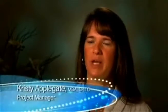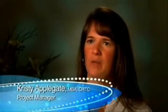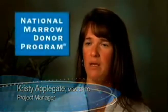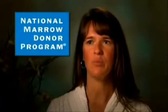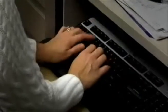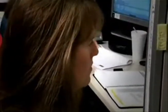Each sibling has a 25% chance of matching the patient. And if there isn't a match in the family, I run searches through the National Marrow Donor Program, or the NMDP. The NMDP is the National Blood Stem Registry in the United States, and when I do search them, it affords me the opportunity to look at over 11 million blood stem cell donors and cord blood units worldwide.